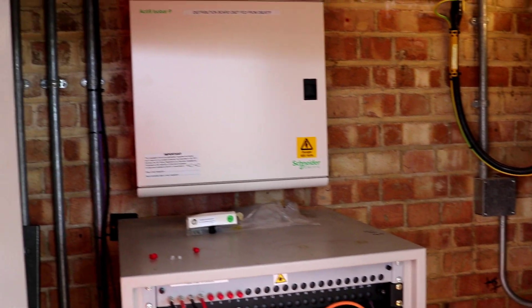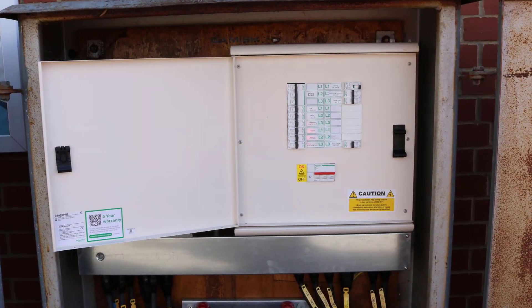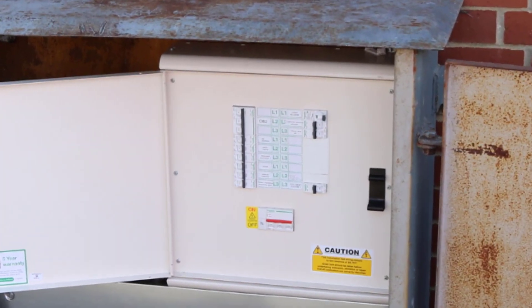Fultimate UK ran a competition to win a Schneider Electric Isobar P distribution board. We travelled to sunny Essex to catch up with one of our lucky winners. Here is what Paul had to say about the product.